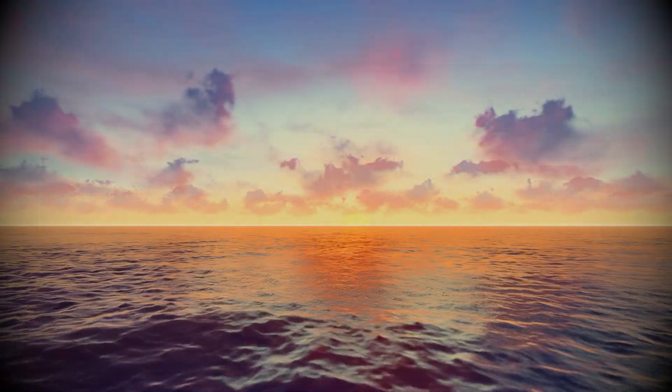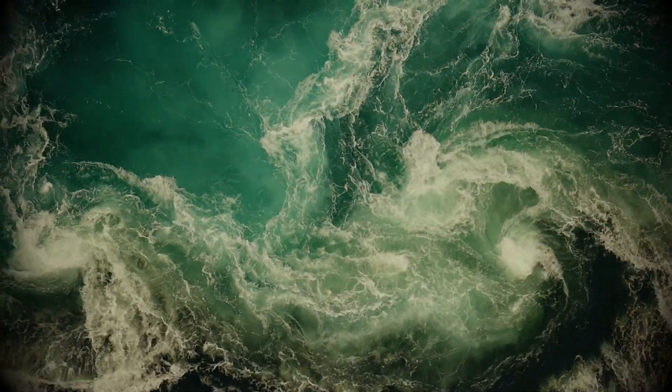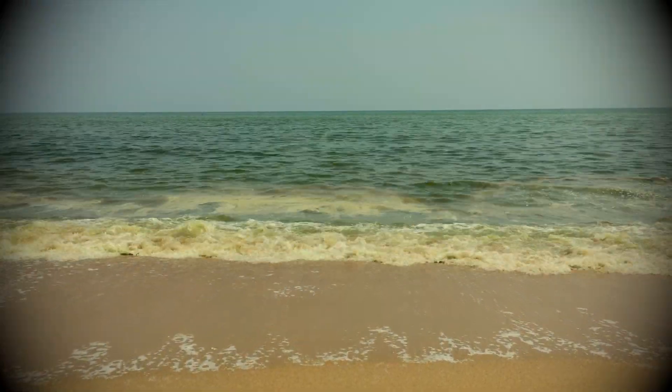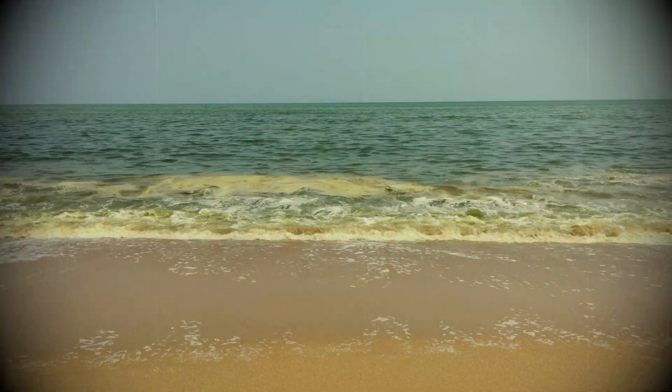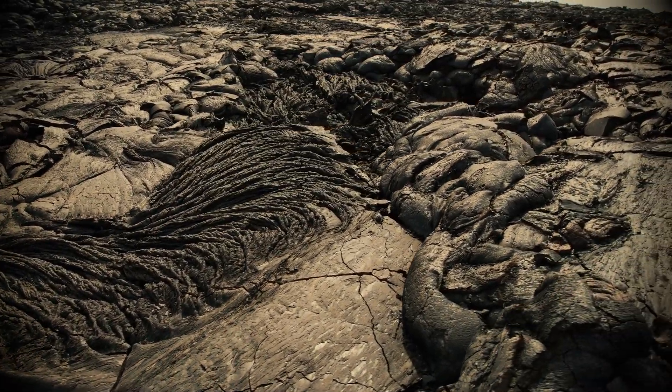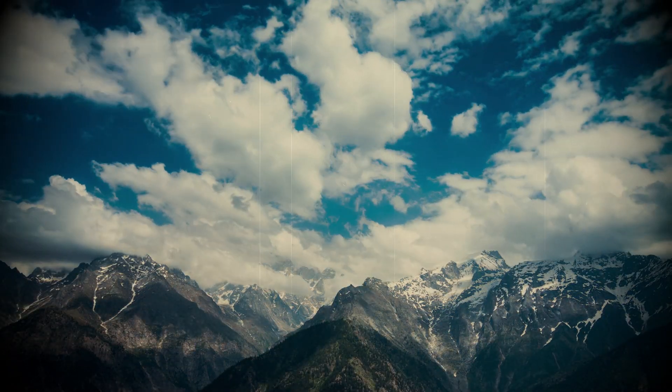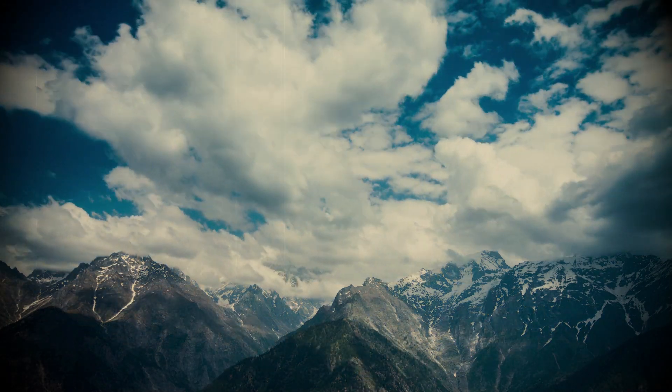It wasn't just the planet that was a different color — it was the sky and ocean as well. Earth would have looked totally alien billions of years ago, with an orange sky like Mars, and the oceans would have been green at one point. 3.7 billion years ago, the oceans were green because iron was mixing into the seawater, rusting and tinting the water a bright greenish hue. Most of the land would have been black, covered in cooling lava. And the sky — today it's blue because of the scattering of sunlight by oxygen molecules, but back then oxygen levels were much lower, so instead of blue, the sky was mostly methane, giving a warm orange haze.